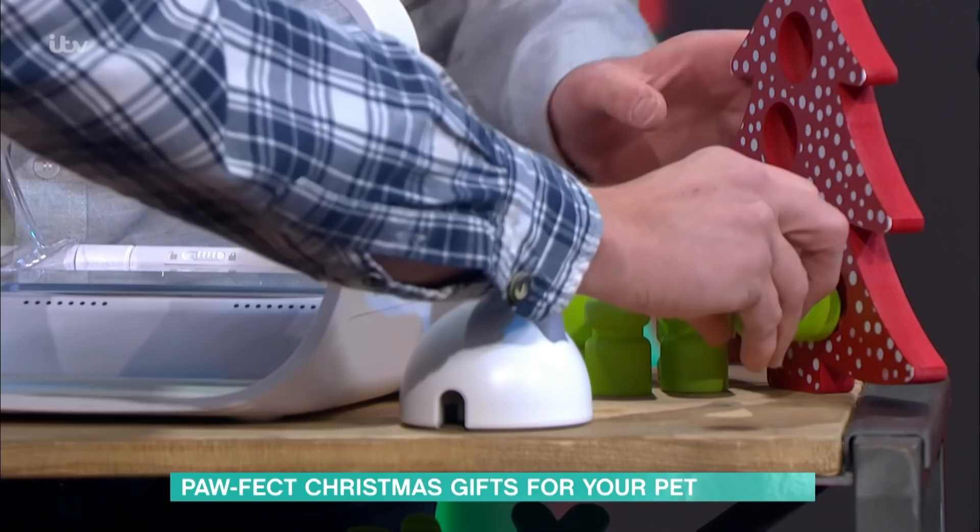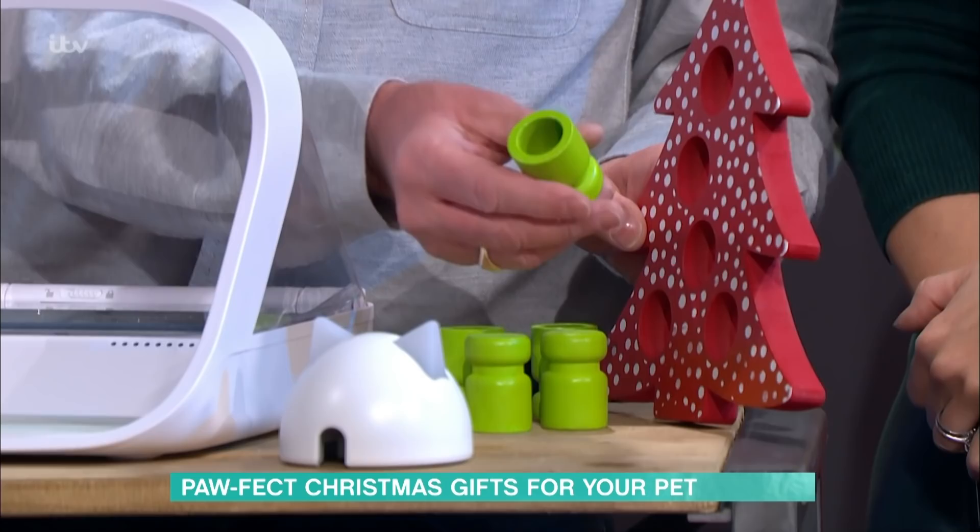There's also a little dog toy here — another treat-and-toy-related product where you shove treats inside and then the dog pulls them out and consumes them.